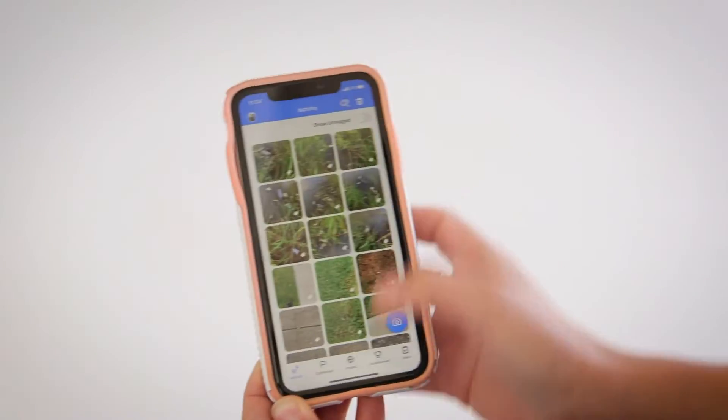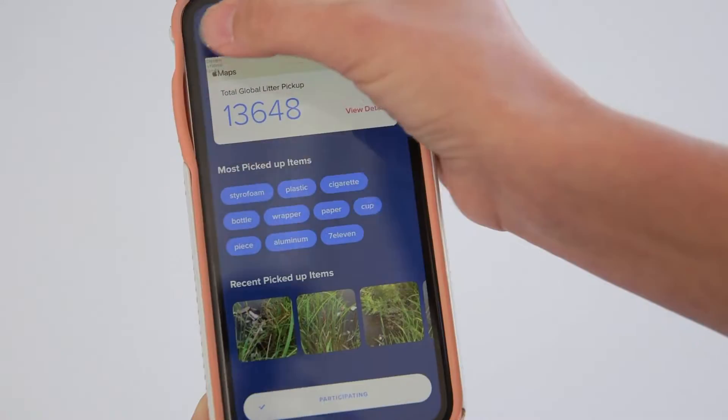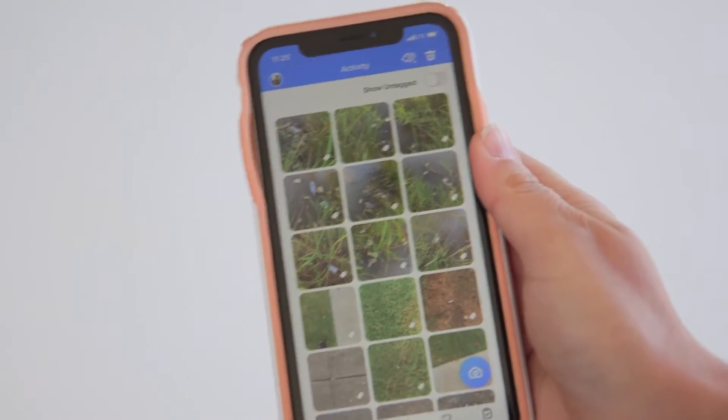We use an app called Literati. With this app, we're able to create a geopoint for every piece of trash that's been picked up. We take photos of the trash, of where it's at — it creates a GPS locator. You upload the data to the data field and you tag it: what's in the photo — is it plastic, is it a bottle, is it a can?